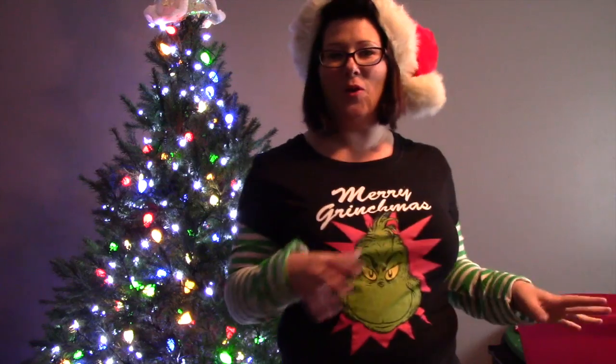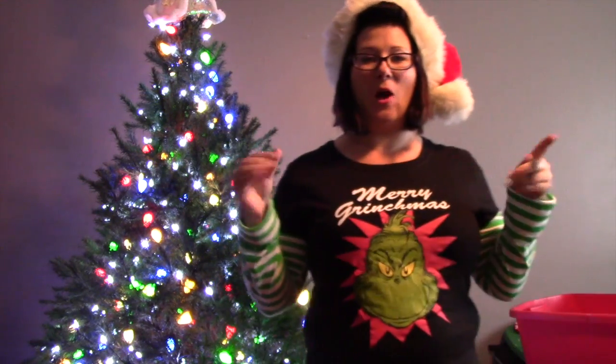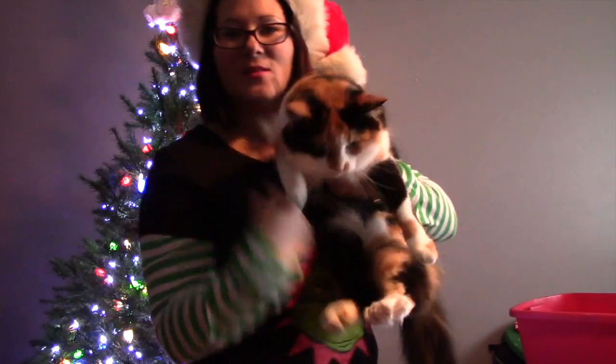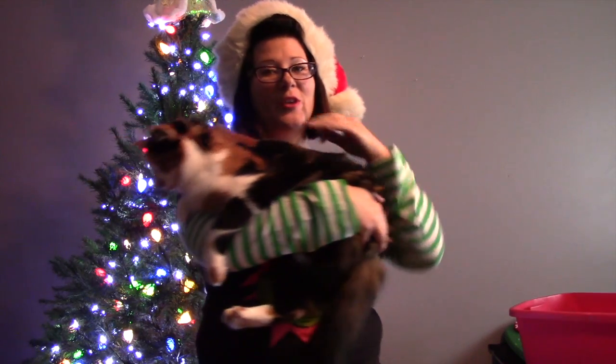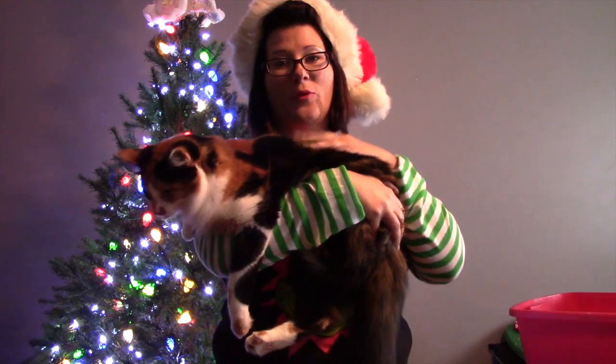I am now going to be decorating my lovely tree that we put up. A couple of years ago, my cat Smudge — she's right here, this little culprit — she knocked down the whole entire tree and destroyed every single ornament we had. So we had to start new and we don't have a lot, but they're all shatterproof ornaments. Let's just get decorating!